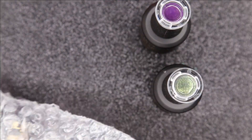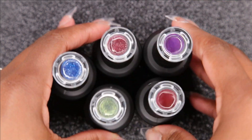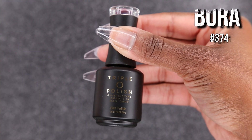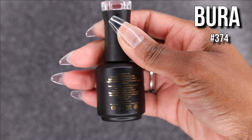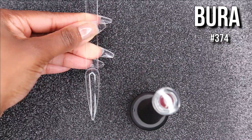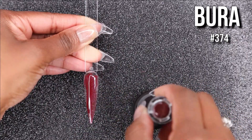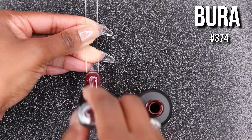Alright you guys, we're getting right into it. This is the Trip O Polish haul and my first impressions — my review of their gels. I just wanted to give you guys a little backstory: they have regular lacquers as well and they're handmade. It's a small black-owned business, and as you can see from the names, they're of African heritage. I don't know how to pronounce some of them, so I'm just going to refer to them by the numbers listed on the bottom, but the names are on the website.